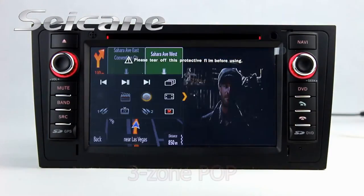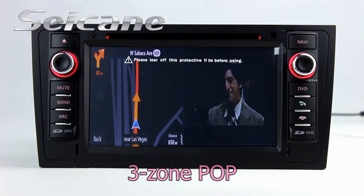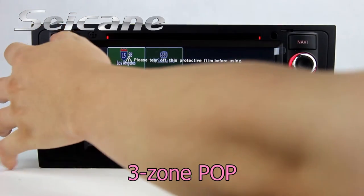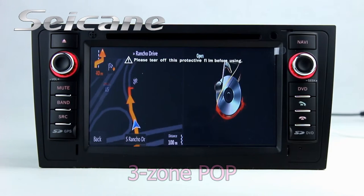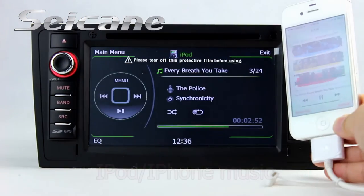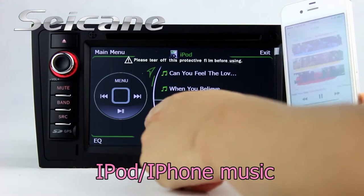The FreeZoom POP technology supports at most free windows working in one screen. Connect your iPod or iPhone to the unit, then you can listen to sounds from it freely.